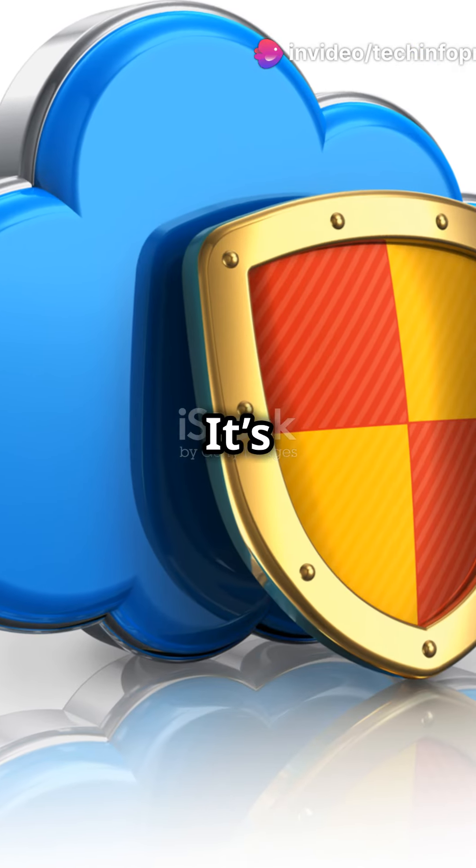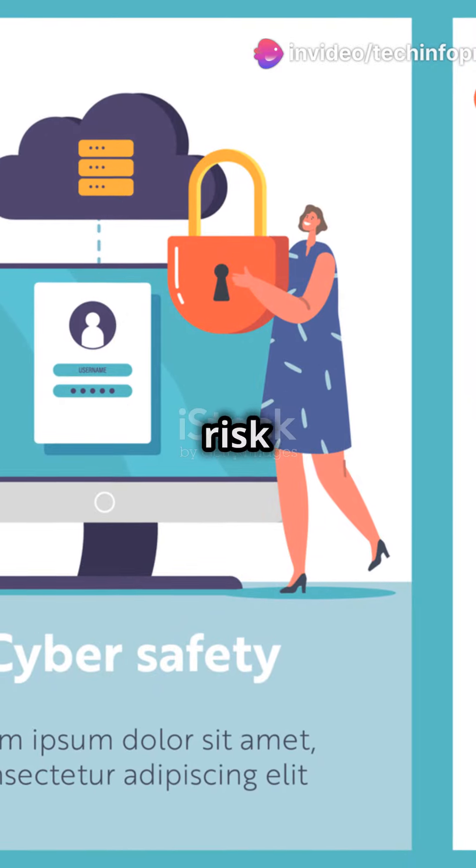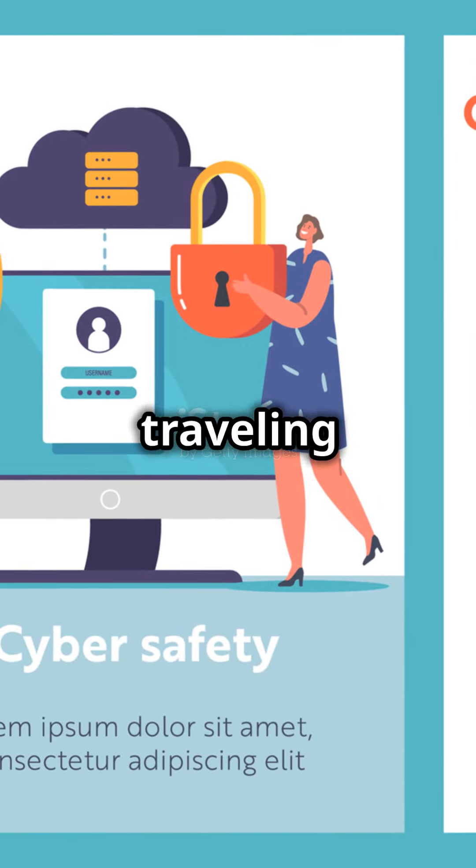And the cherry on top? It's safer. By processing data locally, the risk of data breaches drops as there's less data traveling back and forth.